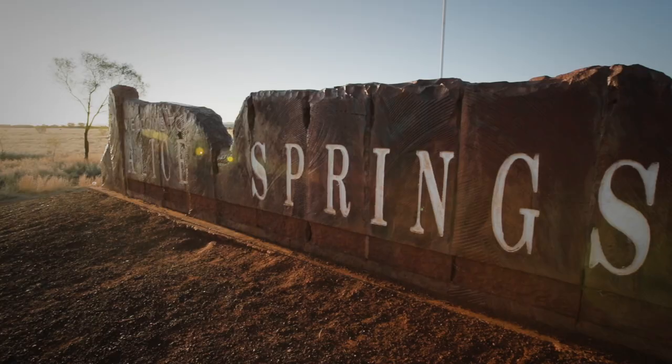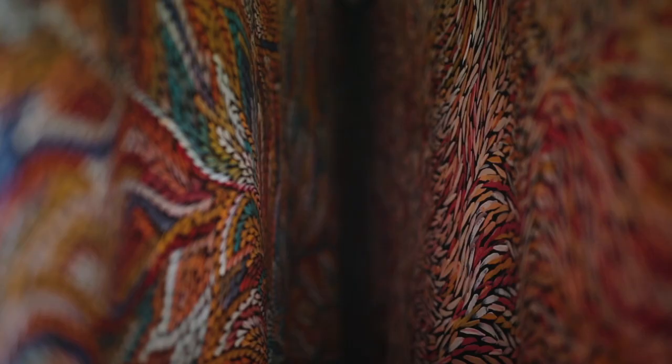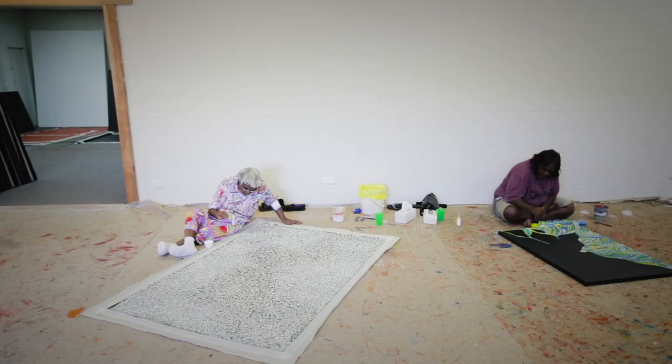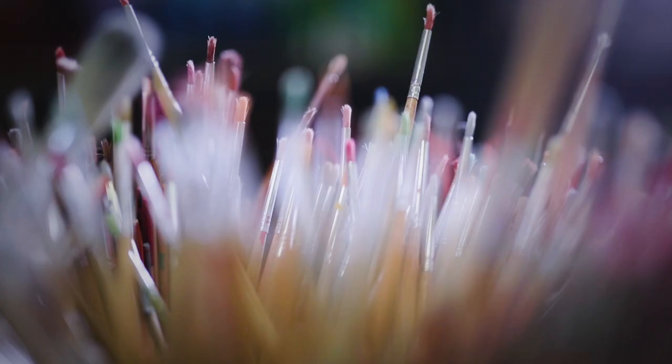Kate Owen Gallery has a studio in Alice Springs. It's an interesting setup where Indigenous artists actually come and work with us to produce some of the magnificent art that you see in the gallery here. About 60 to 70 percent of the art in our gallery comes from that studio. The studio is set up to allow artists to come in from all outlying communities and do the work in this beautiful environment where everything's supplied for them.